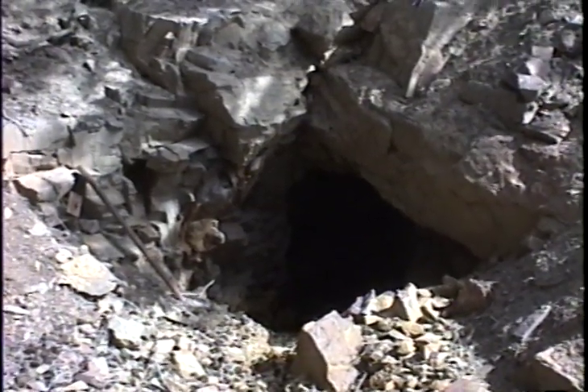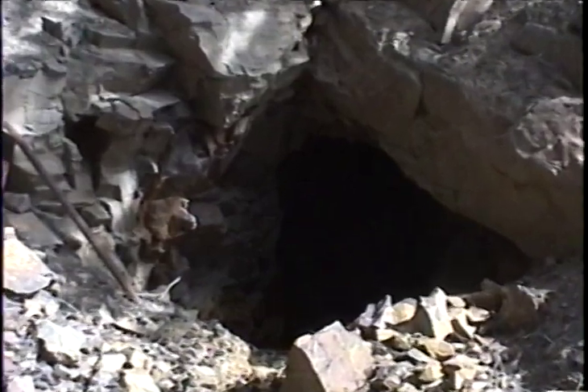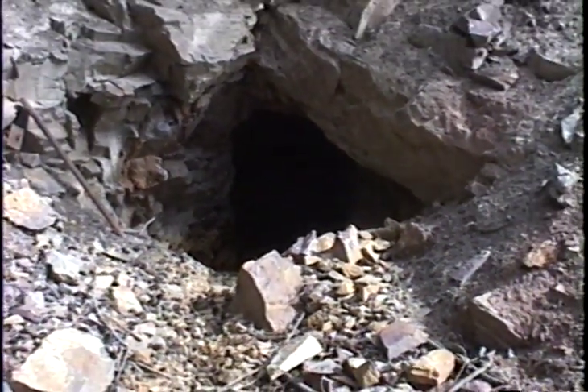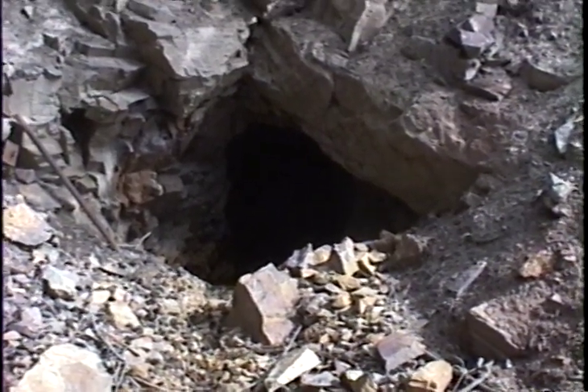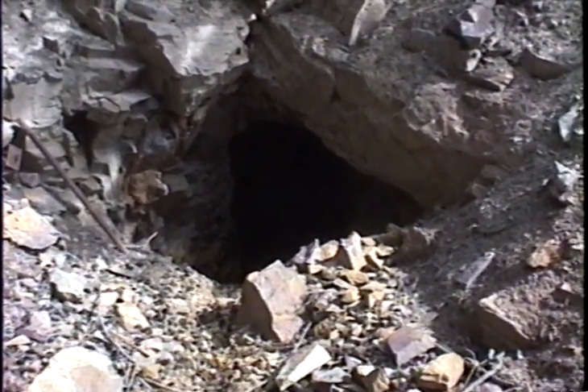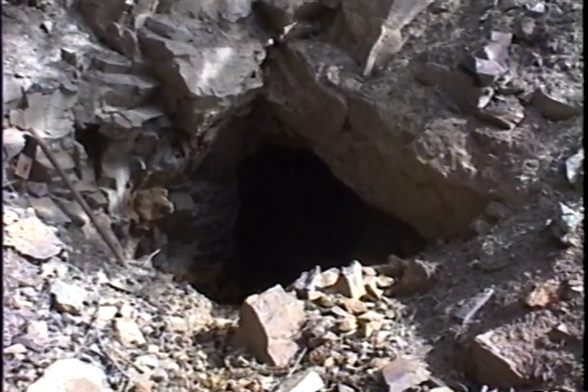Here we're looking at Adit 2 for the Delora mine, SA-198. As with Adit 1, this is also open. You can see back in there a little ways — we won't get much closer than that. It's a fairly large opening, unlike Adit 1, which is kind of small but easily accessible. This is a much larger opening and it goes back quite a ways — open a substantial distance back.